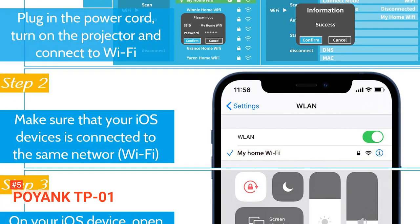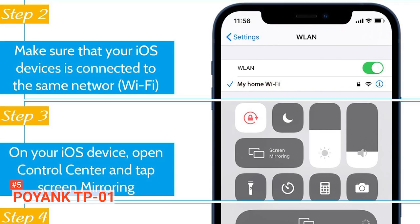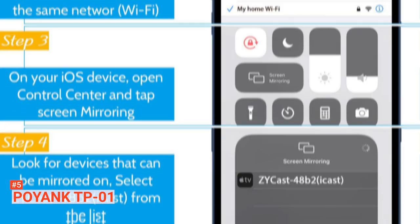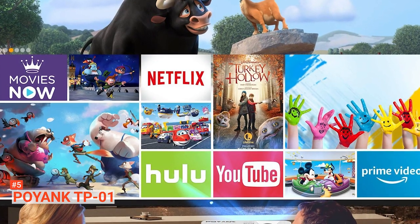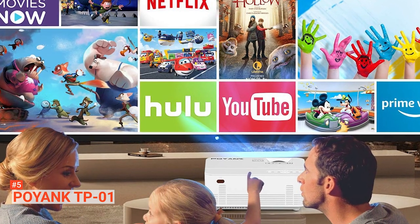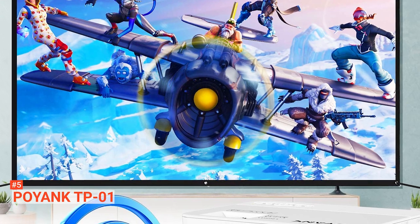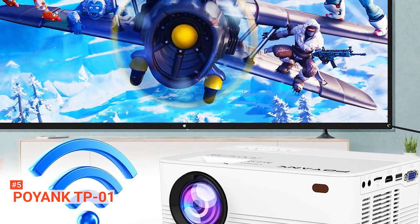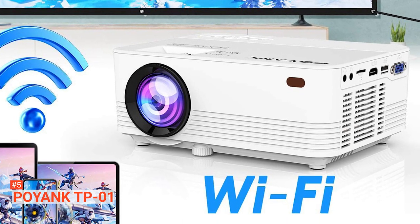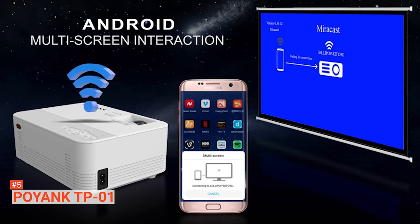Furthermore, it has a keystone correction function, flip image function, upwards 19 degrees and downwards 10 degrees. The projector has an M6 screw hole and can be mounted on the ceiling or installed on a bracket tripod. The Poyank TP01 also features an upgraded fan and cooling system that makes it much quieter than most projectors on the market. Ensure not to block the cooling vent to avoid potential damage. You can connect your home theater speaker or use the dual inbuilt speakers. The recommended projection distance is 1.5 to 3.5 meters. Ensure to use this wireless projector in the dark to get the best image quality.